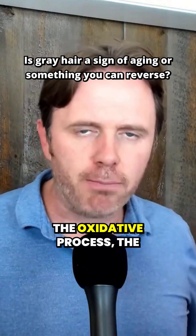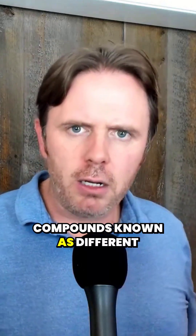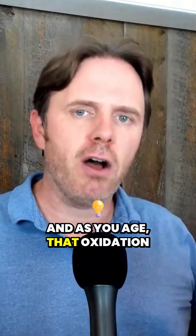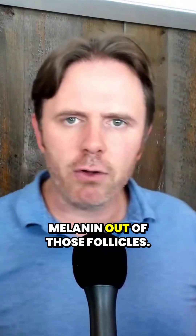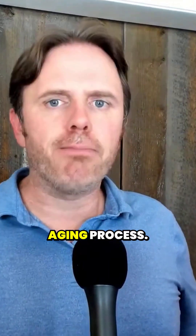Gray hair is a natural part of the oxidative aging process. As you age, you have oxidative compounds known as different hydrogen peroxides that are sitting down in the follicle bulb. That oxidation essentially bleaches the melanin out of those follicles. So gray hair is a natural aging process.